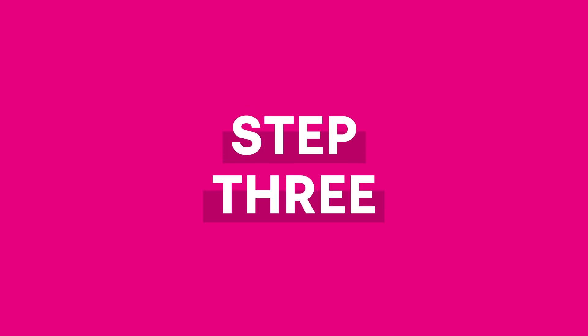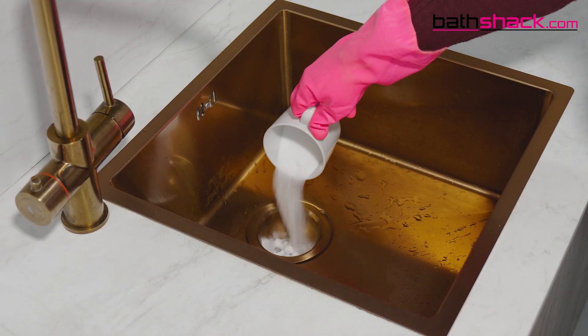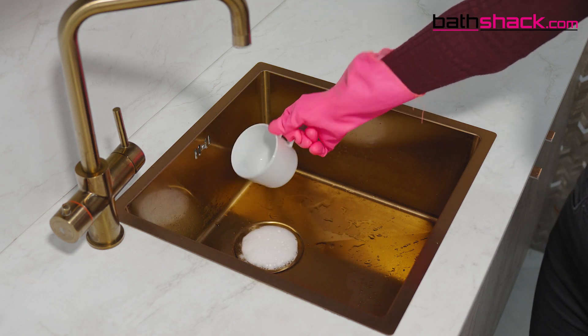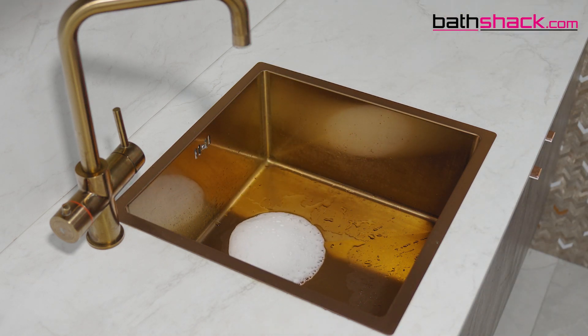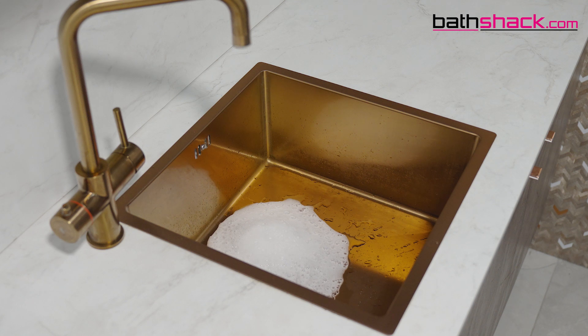Step 3. Pour 1 cup of baking soda into the drain followed by 1 cup of white vinegar and watch it foam. It can be tempting to put more baking soda into the drain for a bigger blockage. Don't do this, as it may not all get washed away by the white vinegar and can actually add to the blockage.